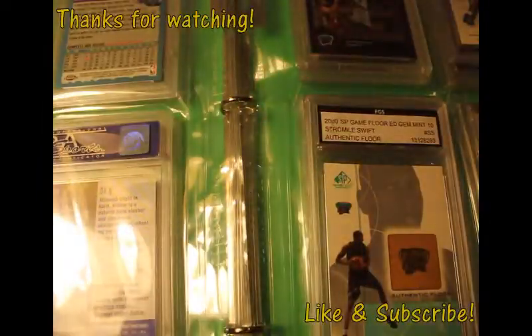That's pretty much it — hope you guys enjoyed this, thank you for watching. Later!